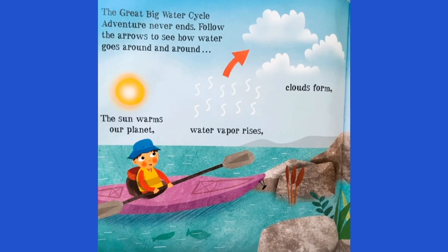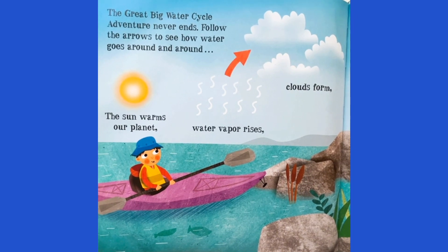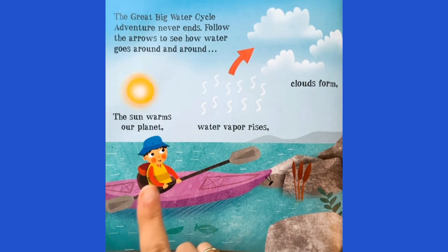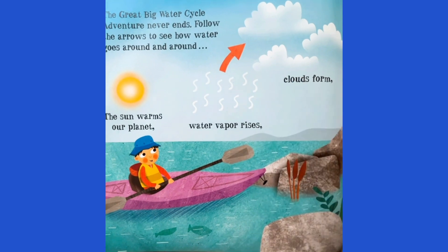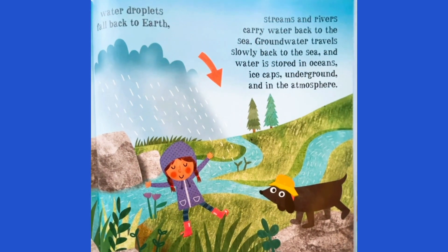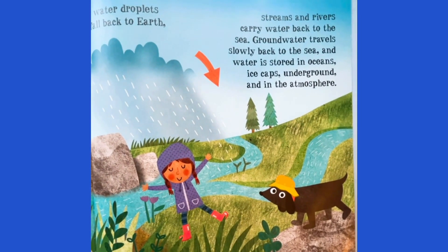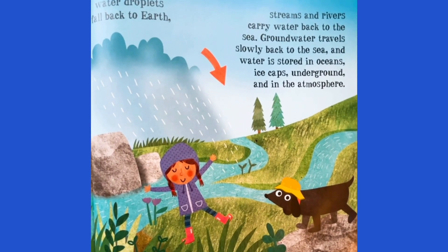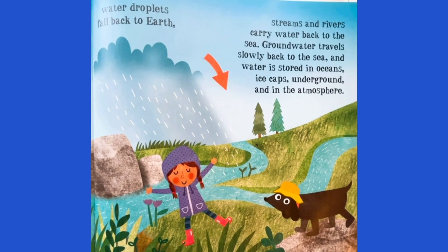The Great Big Water Cycle Adventure never ends. Follow the arrows to see how water goes around and around. First, the sun warms up our planet. Water vapor rises. Clouds form. Water droplets fall back to earth. Streams and rivers carry water back to the sea. Groundwater travels slowly back to the sea. And water is stored in oceans, ice caps, underground, and in the atmosphere.